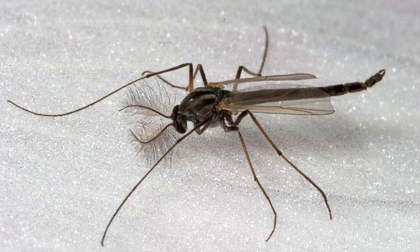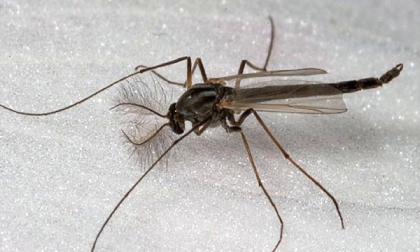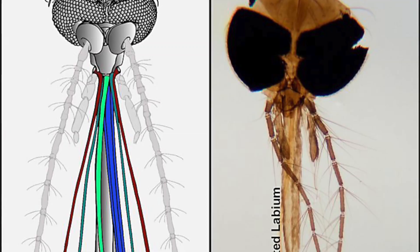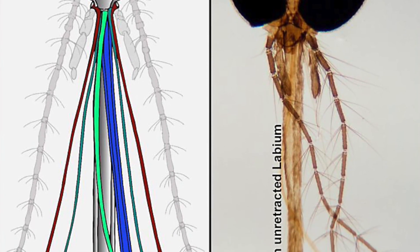The larvae develop and eventually metamorphose into the adult midge insect. These midge insects resemble mosquitoes — they look just like mosquitoes and you'll see them flying around. But they don't have the spear-like mouth and they don't bite. Mosquitoes have what is called a proboscis, that mouth that comes out — the spear-like structure.